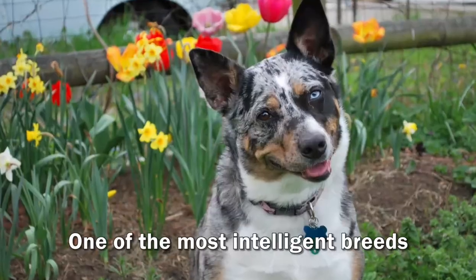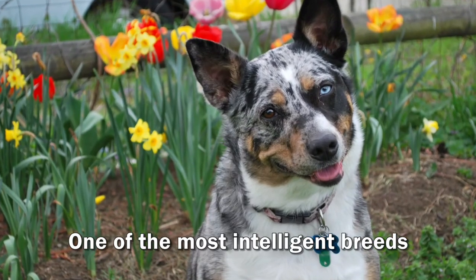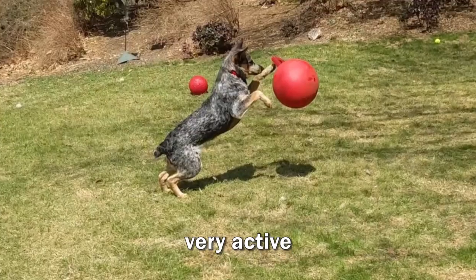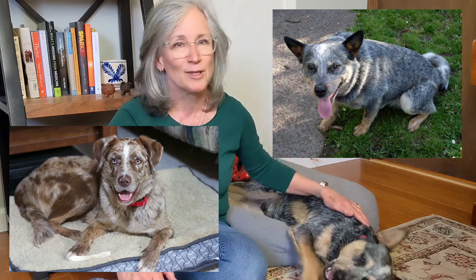I was captivated by his cute little face and his unique colors. I was familiar with the breed because I do yoga with Adrian and she has this kind of pup in her videos. He was listed as an Australian cattle dog terrier mix. I didn't know a lot about cattle dogs so I did a bit of research and found out that they are one of the most intelligent breeds — very loyal, want to be part of the family pack, are very active, and come in color varieties known as blue or red healers depending on their coloration.